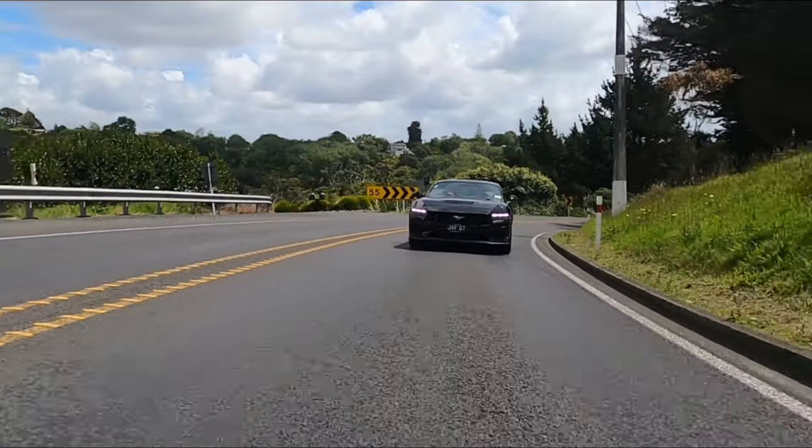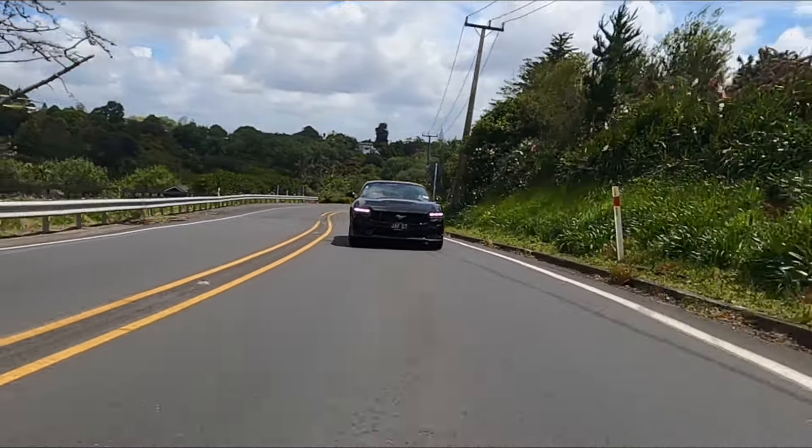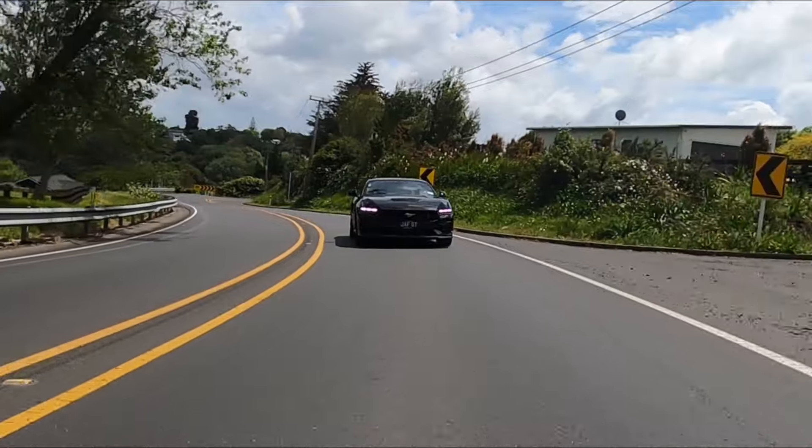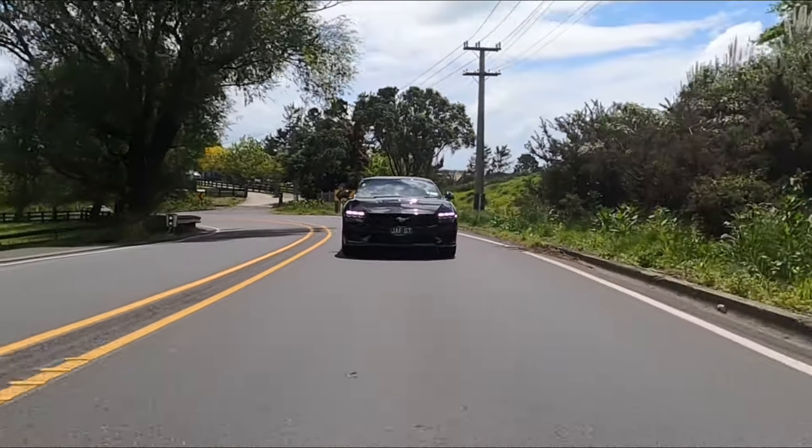New Zealand dollars. I think these kinds of cars — we're lucky that they still exist in today's world. These cars just put a smile on your face. It's just a fun car. It doesn't have to be the fastest or the quickest through the twisties or the corners.